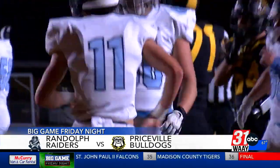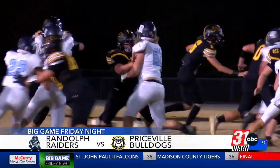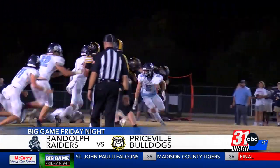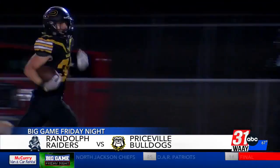But the Bulldogs bite back. Direct snap to Blitz Clemens, and he runs through one tackle and is off to the races. You're not going to catch the senior. Priceville ties things up at seven apiece.